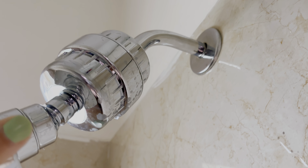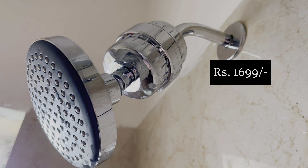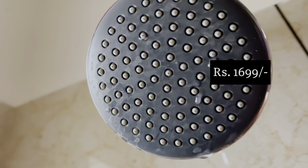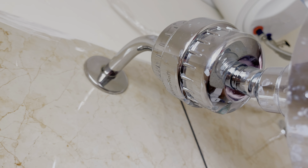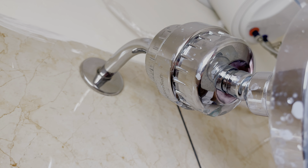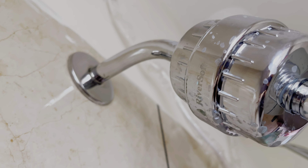This is a water softener which I've attached to my regular shower because I get borewell water at home, which is very hard. This water softener is not 100% effective — it will not actually soften your water completely — but it can reduce the hardness of your water. You can check this out as well.